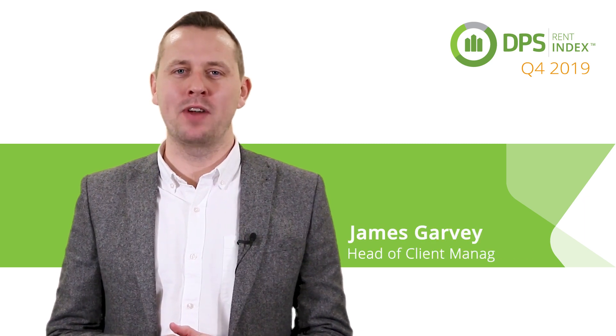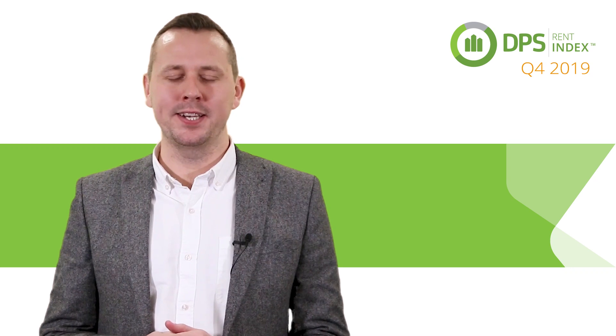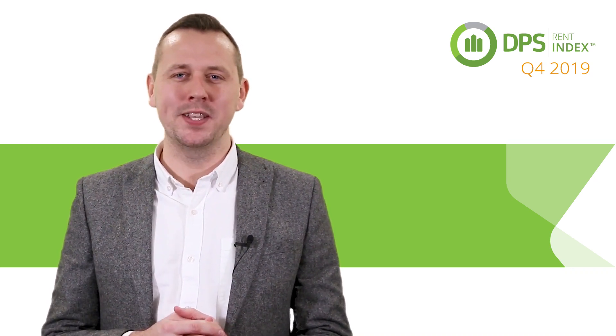Hi and welcome to the latest video roundup of the DPS Rent Index. As we step into a new decade, let's take a look back at the stats and facts for the final quarter of 2019 and beyond.